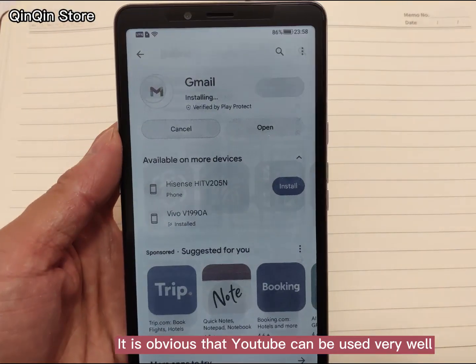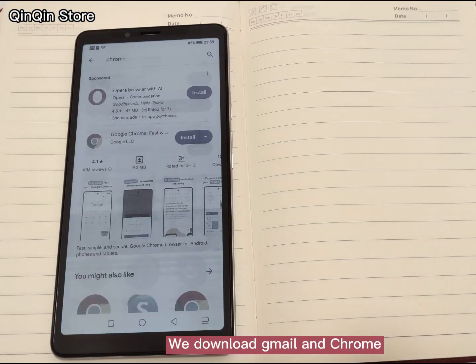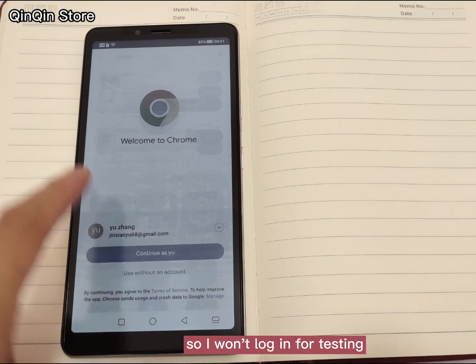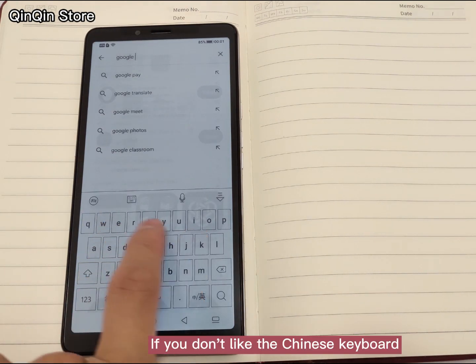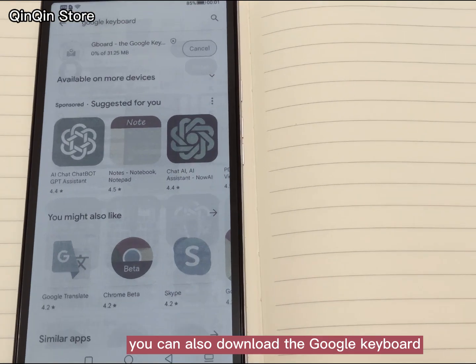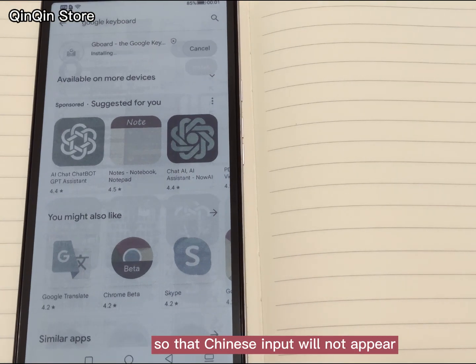It is obvious that YouTube can be used very well. We also download Gmail and Chrome — these two can be used, so I won't log in for testing. If you don't like the Chinese keyboard, you can also download the Google keyboard so that Chinese input will not appear.